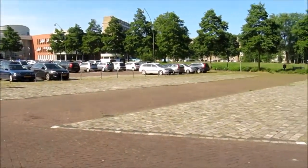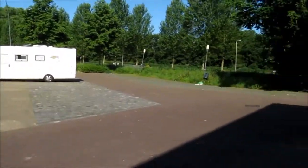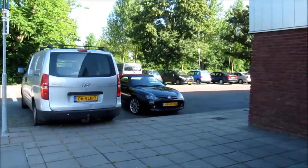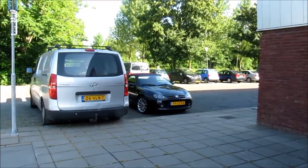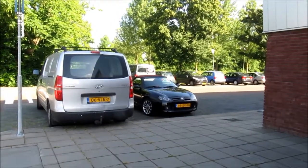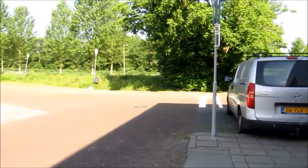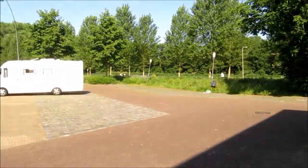The town itself is just a few minutes' walk off in this direction — it's quite pleasant. It is accessed through one of the three remaining town gates, so it's worth visiting, as is the whole area. Do enjoy your visit and thank you for watching.